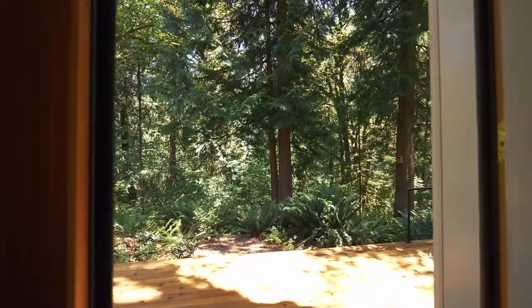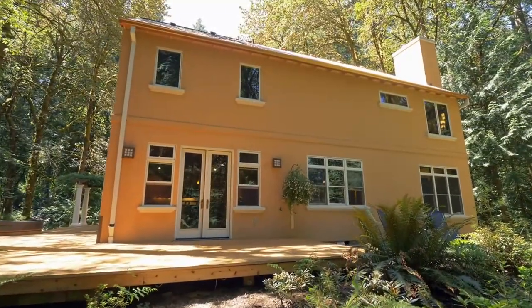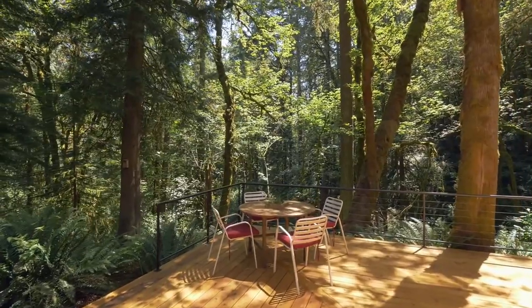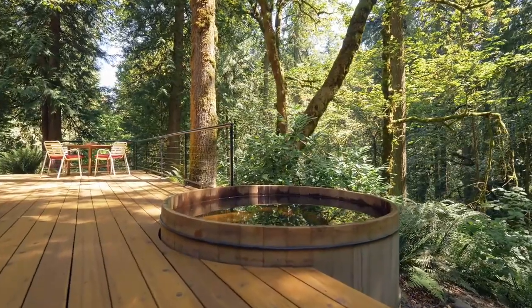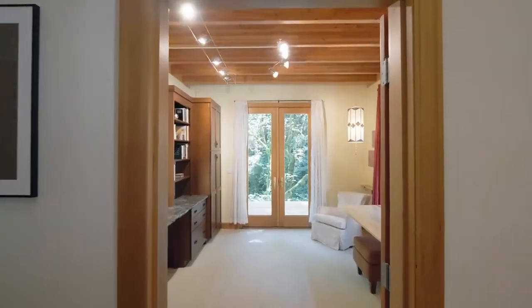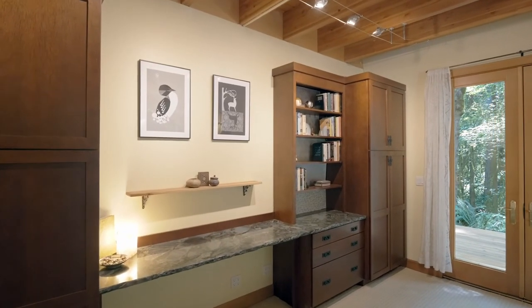From here, head to your wrap-around deck for quiet evenings under the stars or unwinding in the new cedar hot tub. The large office includes a beautiful built-in marble desk and custom cabinetry.